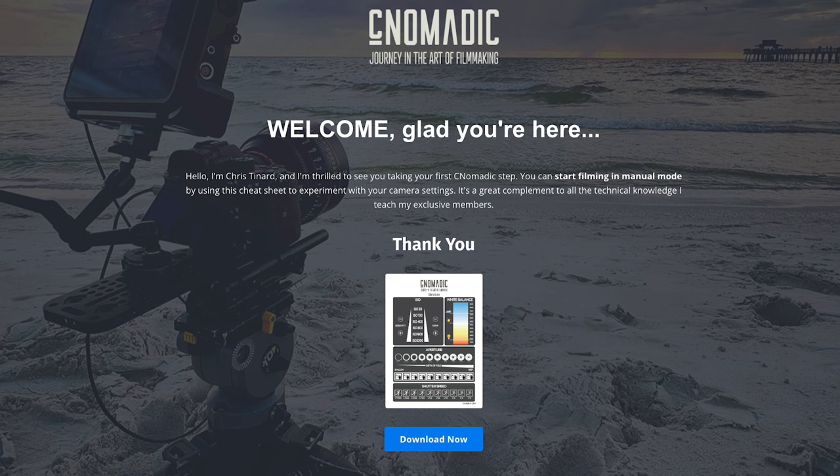Thank you for watching this video until the end. As a token of my appreciation, I'd like to offer you my free camera setting cheat sheet. Just follow the link below to download your free cheat sheet. Thanks again and happy filming.